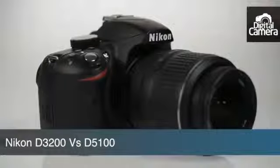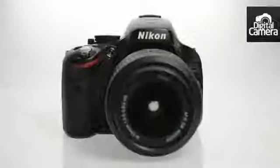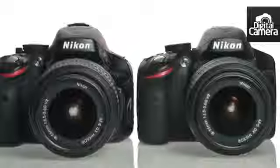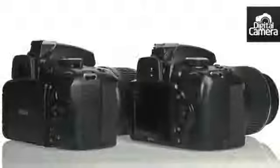Nikon's new D3200 sits in the beginner end of the company's SLR line-up, but for the moment at least, it is more expensive than the D5100, one of Nikon's more advanced models. The D5100 is aimed at novice photographers looking to be a bit more creative with their photography, while the D3200 is aimed directly at beginner users.